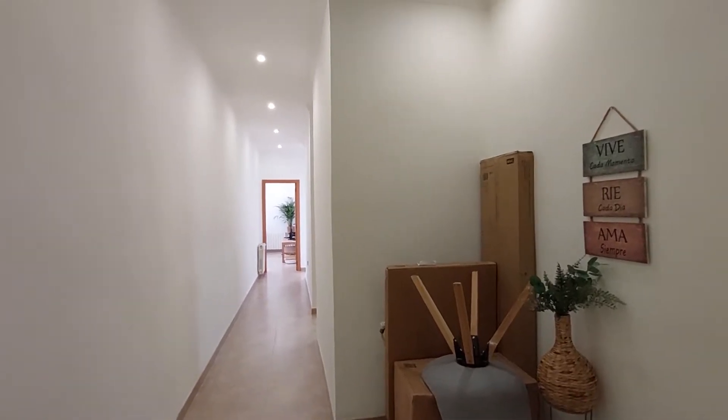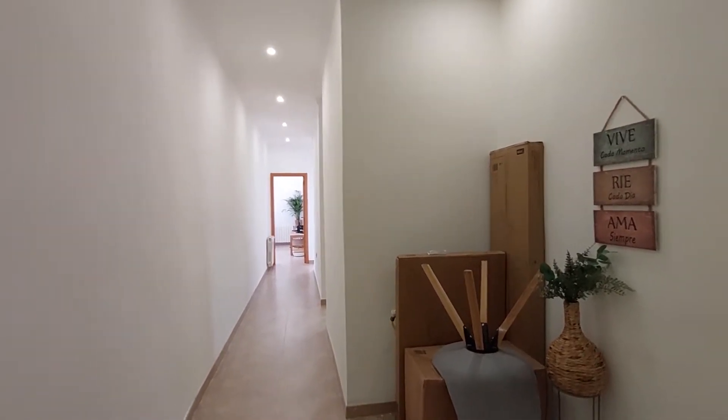Hello, this is Anna from Spotahome. Here we are in Casa de Cadiz. We're going to visit the three-bedroom apartment.